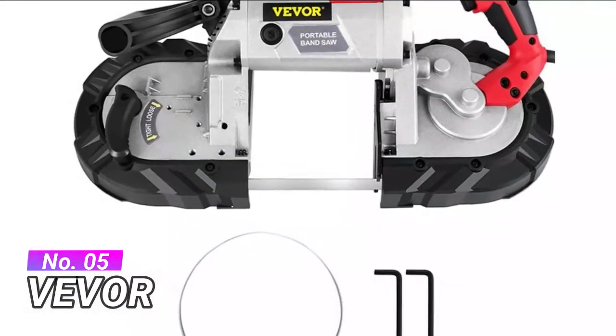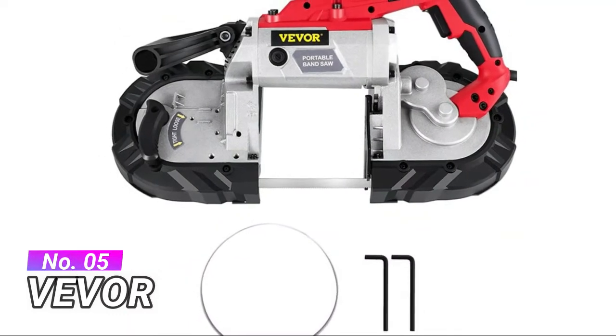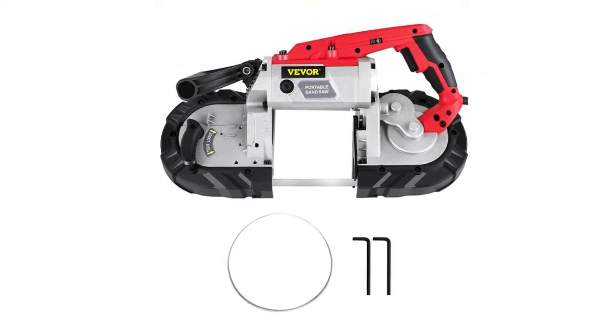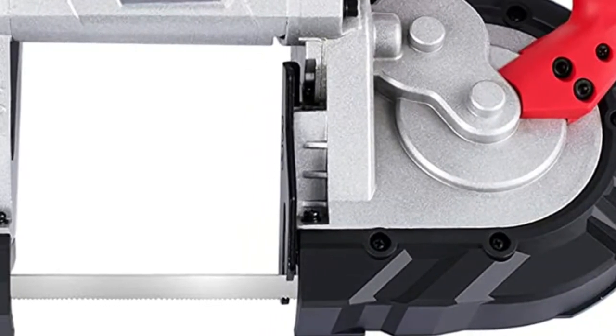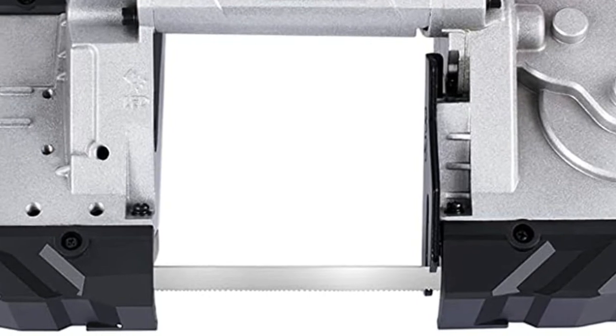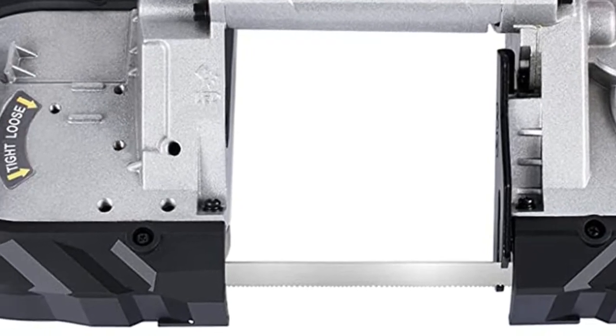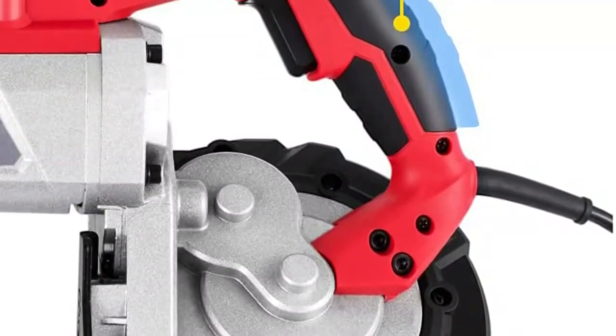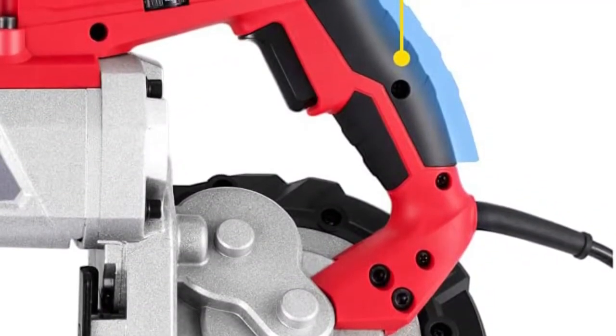Number 5: Beaver. Superior balance allows for more accurate cuts. Ergonomic soft grip back handle provides comfort during use. The saw blade guard can be adjusted to protect the saw blade from jamming and secure without hurting your hands. Cordless band saw possesses a high quality bi-metal blade. This metal cutting band saw fits for cutting metal, steel, aluminum, and composite cable.